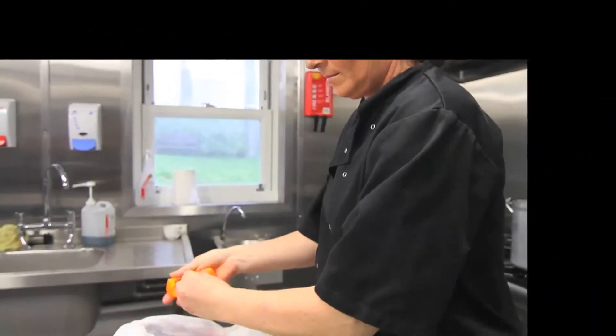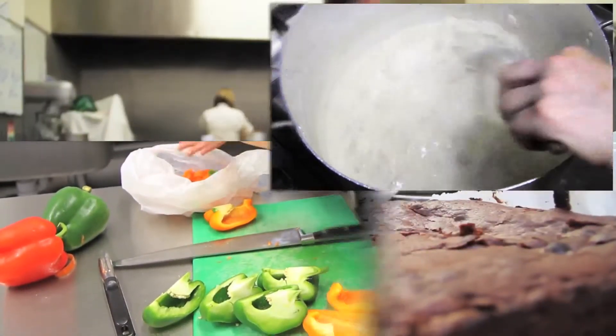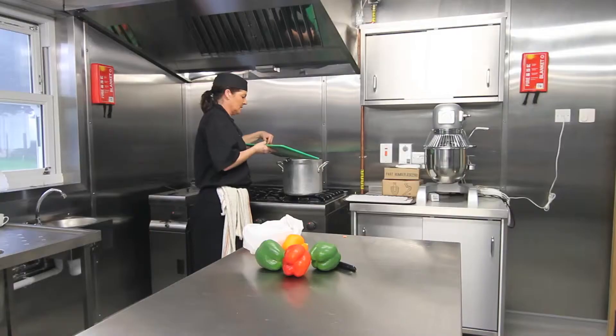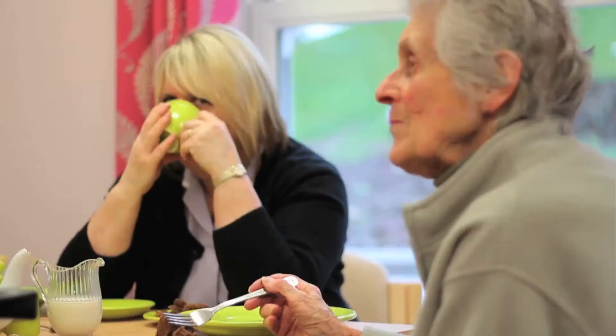Our trained chef understands and can cater for any special dietary needs. Meals are prepared in our comprehensively equipped kitchen, and a separate dining room ensures meal times are an enjoyable experience.